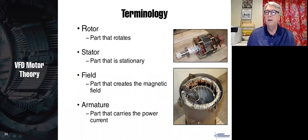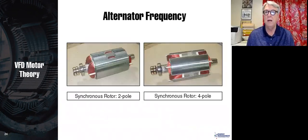In a real generator, the rotor has a field winding and the stator is the armature. DC current is put through the field to create an electromagnet. As the rotor spins, that magnet creates an output voltage on the stator. To control the output voltage on the stator, you control the DC current into the rotor, which controls the magnetic flux, which in turn controls the stator voltage.